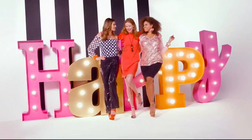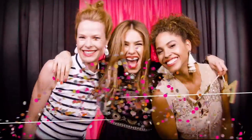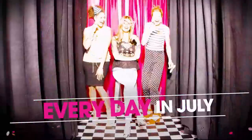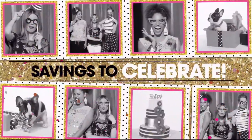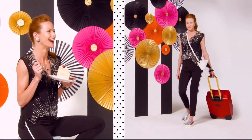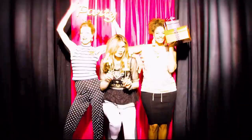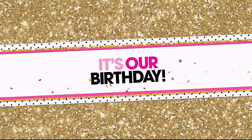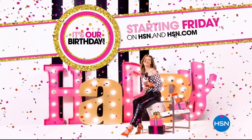HSN is turning 41, and you're invited to join the fun every day in July. Discover surprises you'll love, savings to celebrate, exclusive finds, and all-new favorites. We're even giving away a trip a day — so mark your calendar and prepare your happy dance. It's our birthday, your party, starting Friday on HSN and HSN.com.